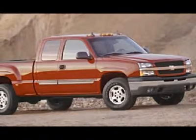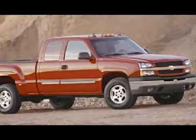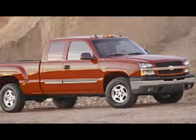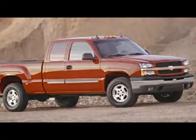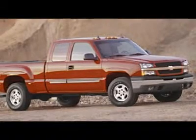Disclaimer: the dealer shall in no way be held liable for any errors or omissions found on these webpages. All prices are plus any applicable state taxes and service fees. We will do our best to keep all information current and accurate; however, the dealership should be contacted for final pricing and availability.